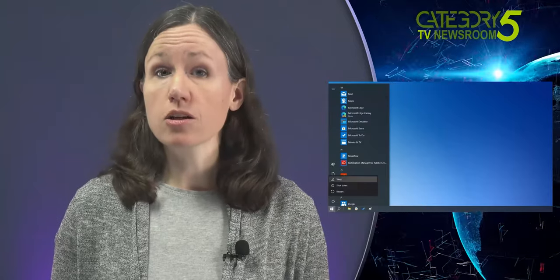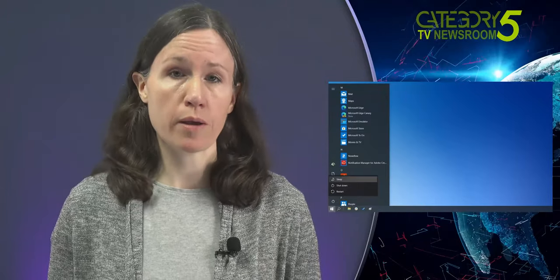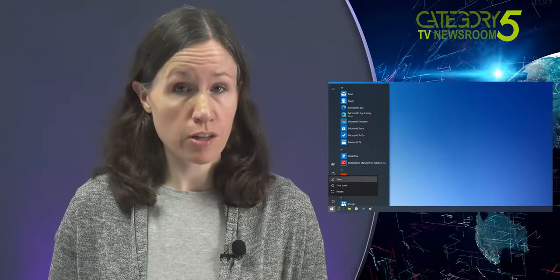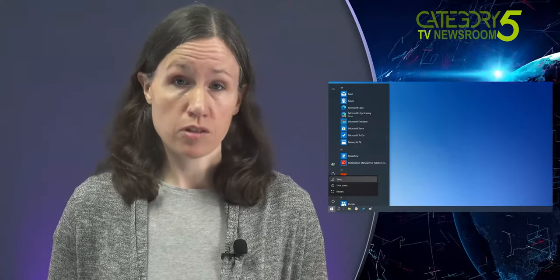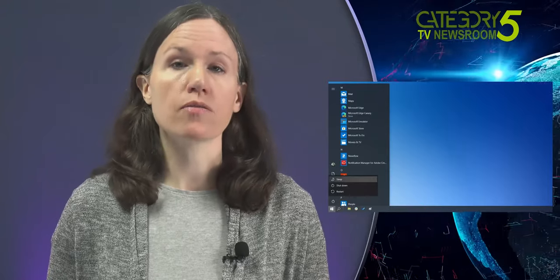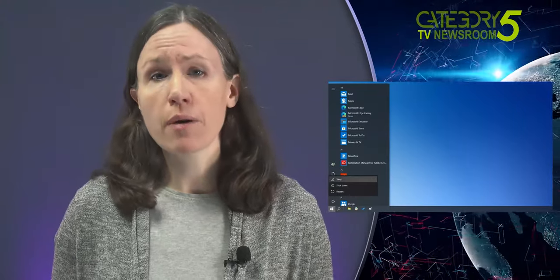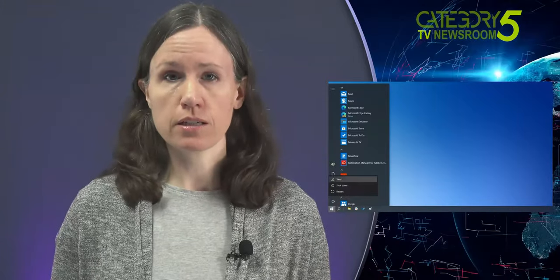Similar complaints can also be found on Microsoft's forum website. What's worse is that at the time of broadcast, there isn't a fix available from Microsoft. There is a temporary solution available if you're affected, though it's a bit hacky and reminiscent of the old up-up-down-down-left-right game hacks of the 90s.